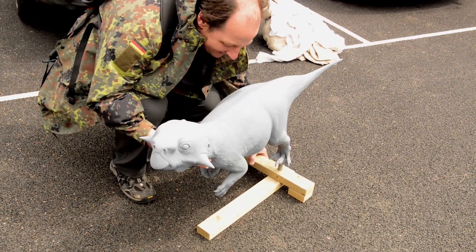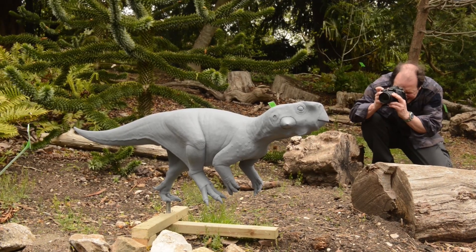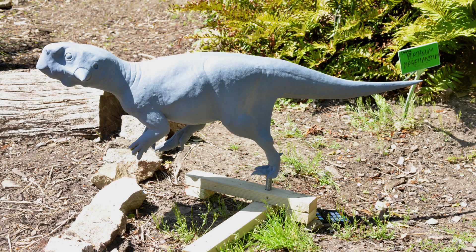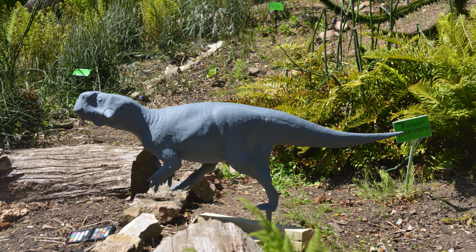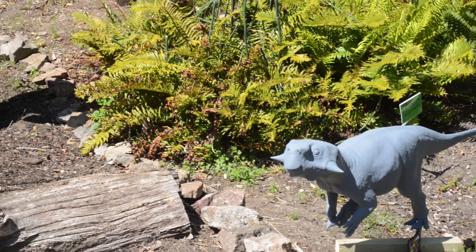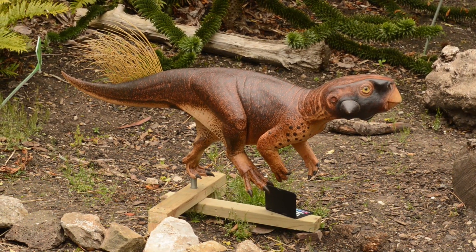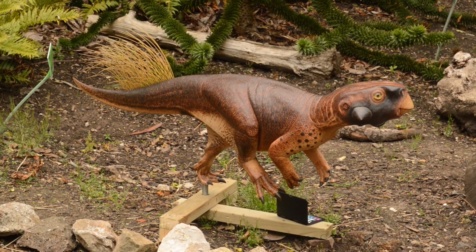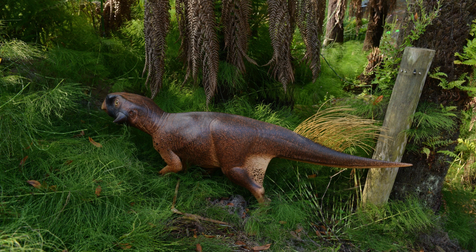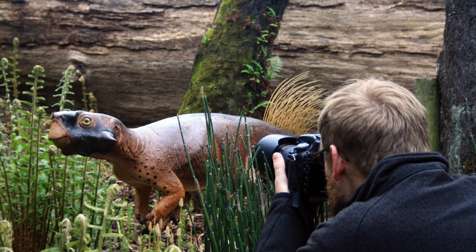We placed a uniform grey model in different environments and were able to see where the shadows were cast under varying light conditions. We then compared the transition in shadows to the color patterns visible in the fossil. Our analysis showed that these patterns were best adapted for living in a closed habitat with diffused lighting, such as a forest. This conclusion that Psittacosaurus was a forest dweller fits with other evidence from the same fossil deposits, where we can also find petrified tree trunks and plant remains. By using such analytical techniques on this sublime fossil, we were able to use color patterns to infer the environment in which a dinosaur lived for the very first time.